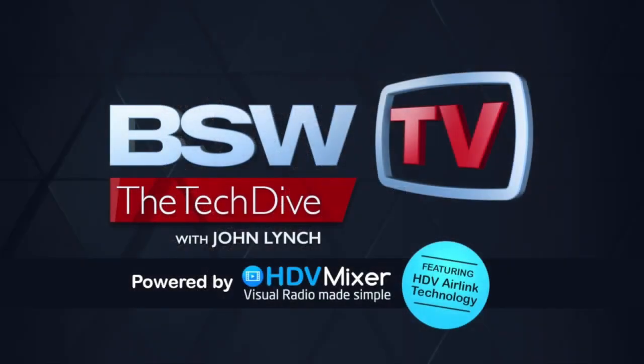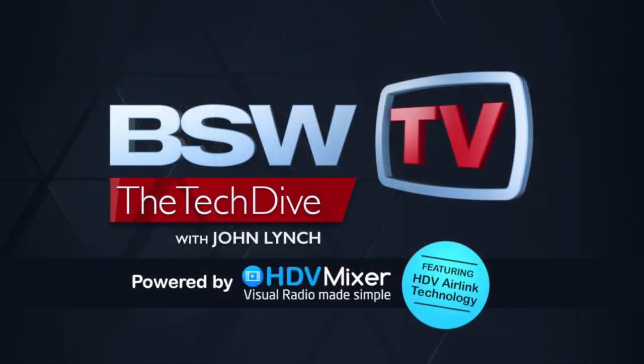And now, here's John. Hi and welcome to this edition of BSW Tech Dive. I am John Lynch, Director of Business Development here at Broadcast Supply Worldwide, bswusa.com.